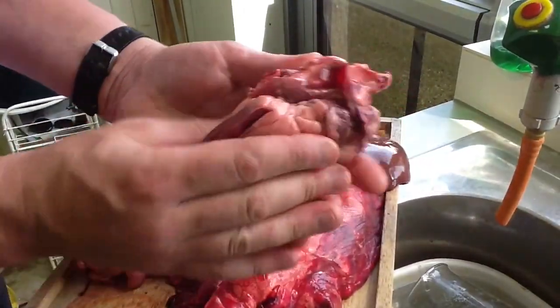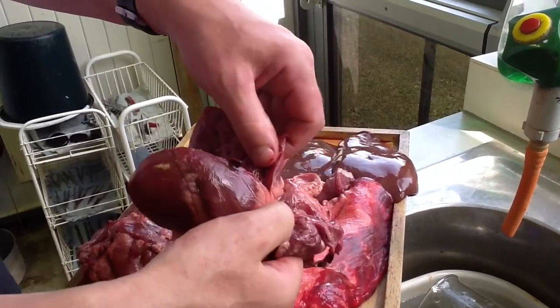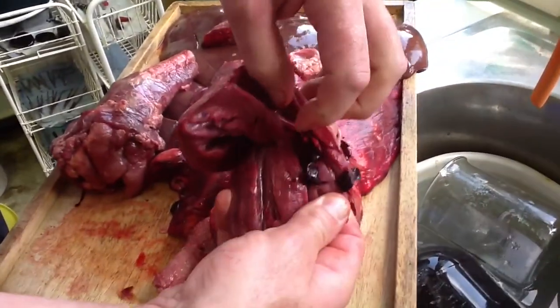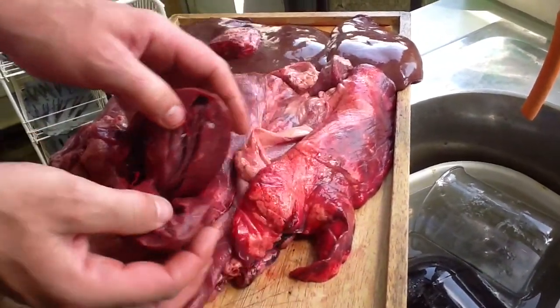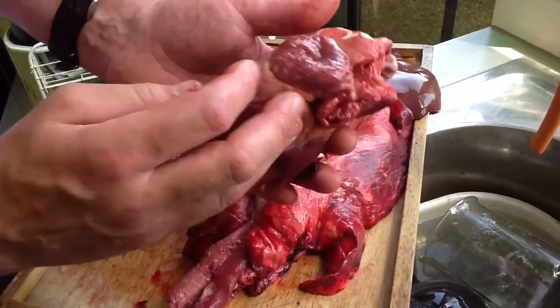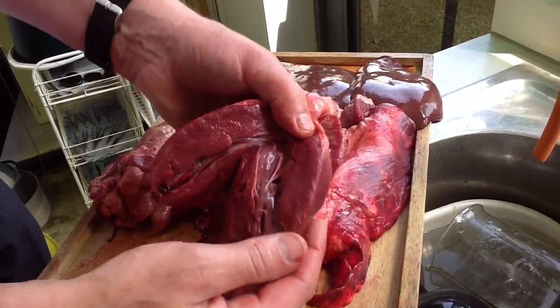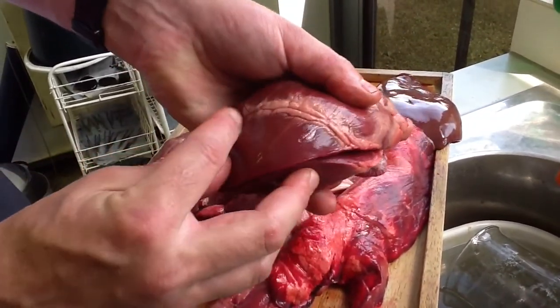That is the heart — same size as a fist, four chambers: two at the top, the atria, and at the bottom, the ventricles. The left ventricle is usually the biggest and most muscular wall, to pump the blood all the way around the body. On the outside you can see the coronary arteries.